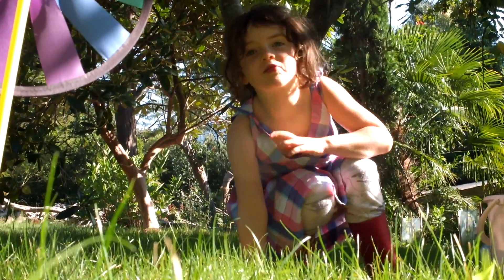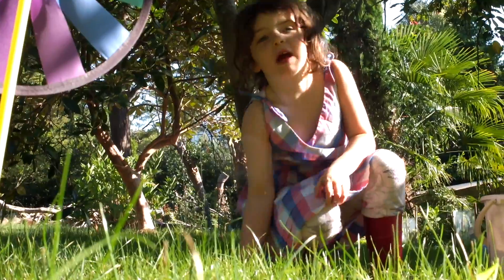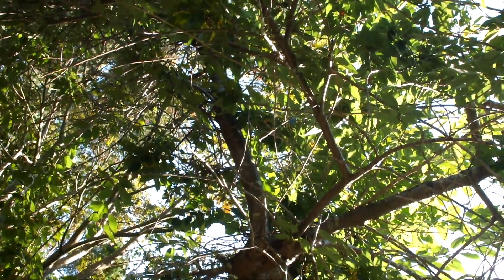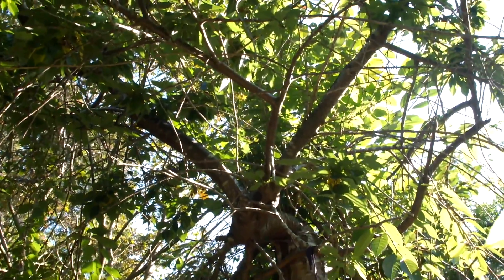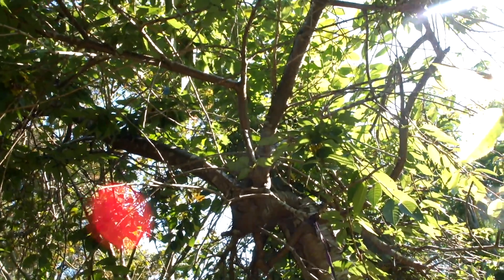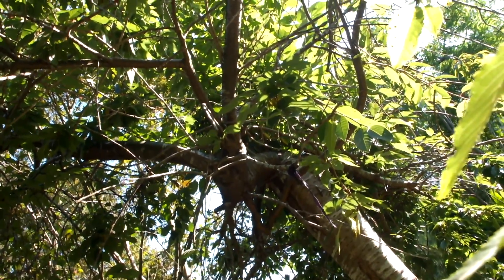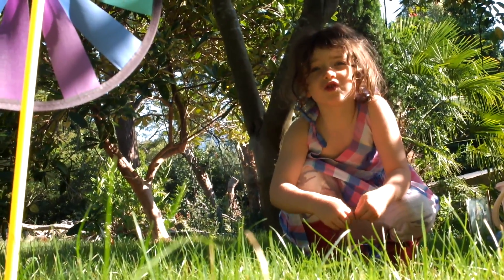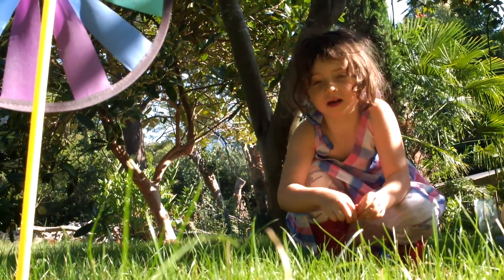This tray looks like an elm tray because it's got bites in it that look like elm bites, but it's really a cherry tray. I'm not sure if it comes from this country or not, but I think it doesn't.